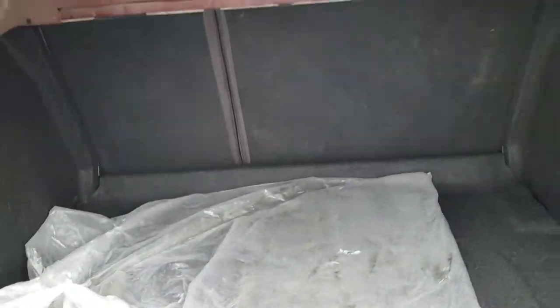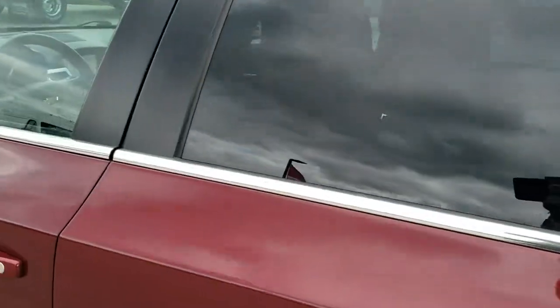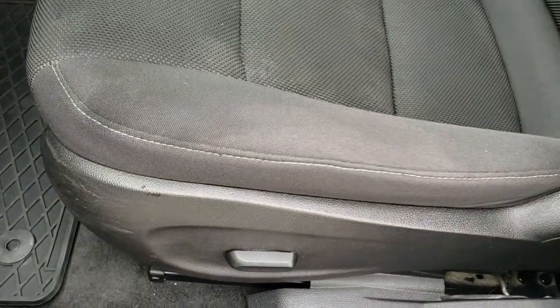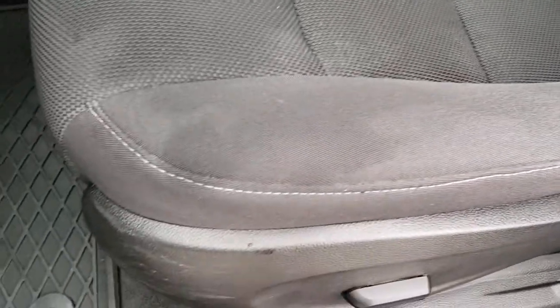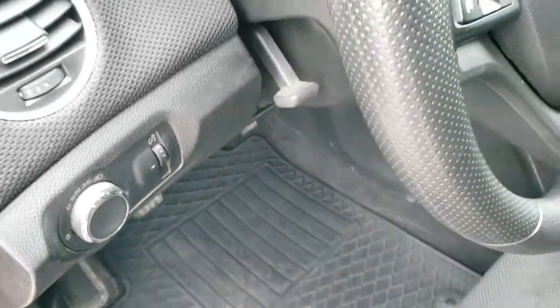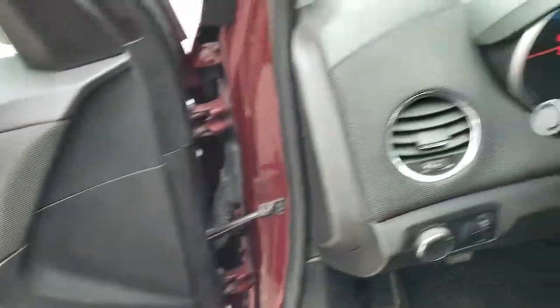I do believe those seats fold down for extra storage. Inside, the LT package gives you the black cloth interior. There are no rips or tears on the seats — really nice condition. Power driver's seat, factory all weather floor mats, auto headlamps, tilt and telescopic steering wheel, power windows, power locks, and power mirrors.